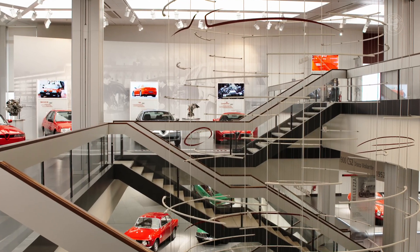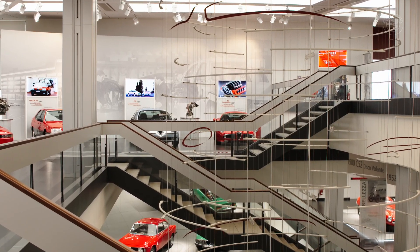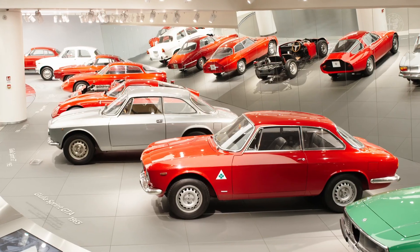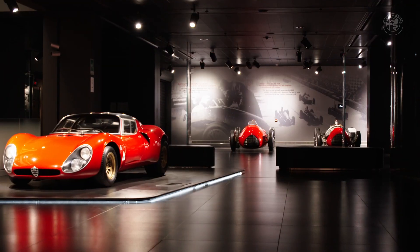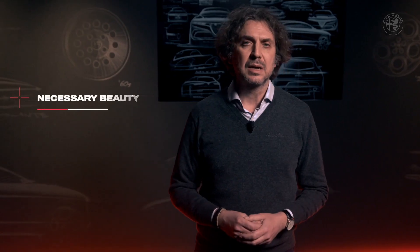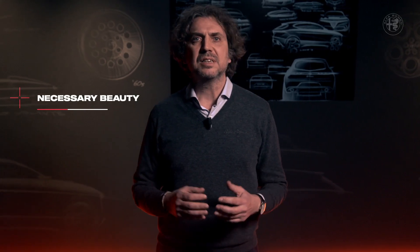My presentation starts from the Museo Storico Alfa Romeo, a place rich in history and beauty. This is why I can't help but refer to one of the most loved and quoted claims that have marked the history of our brand: la bellezza necessaria, the necessary beauty.